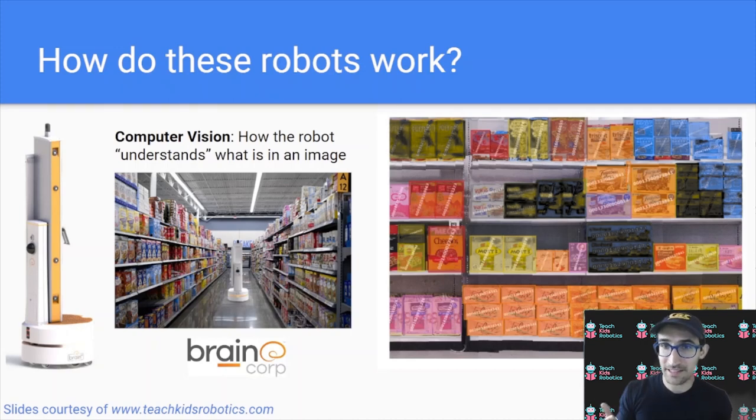A post-processed image may look like this one currently on the screen, with something known as a bounding box highlighting where every individual product is on the shelf, so you can identify what that product is and whether it exists — allowing the robot to determine if something is out of stock or not.